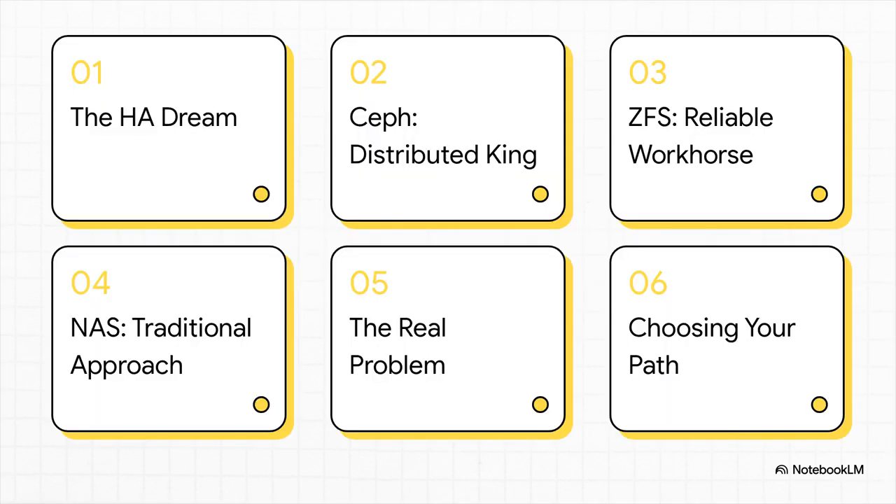Here's the game plan for this explainer. We're going to slice through all the marketing hype and just get real. We'll start with what everyone's chasing — that high availability dream. Then we'll put the three big players head to head: Ceph, ZFS, and NAS. After that, we'll uncover the real villain of this story, the thing that trips up almost everyone. And finally, we'll give you a simple, no-nonsense way to figure out which path is right for you.